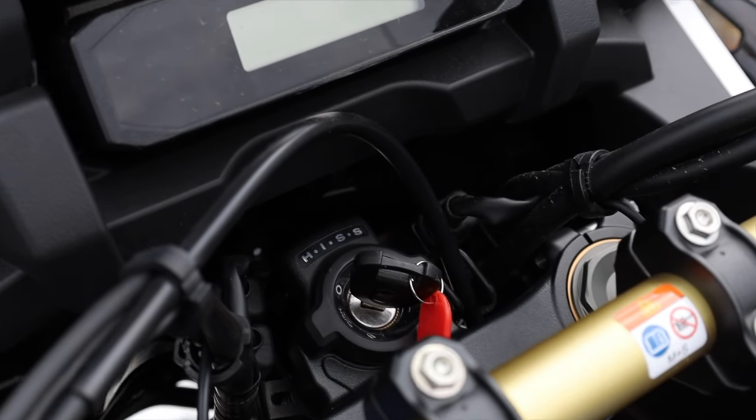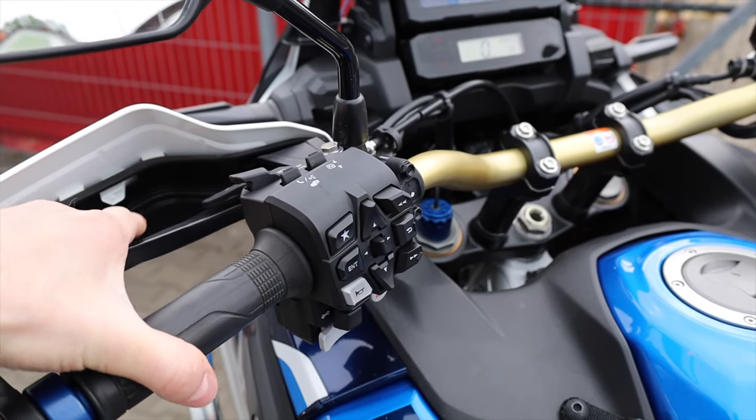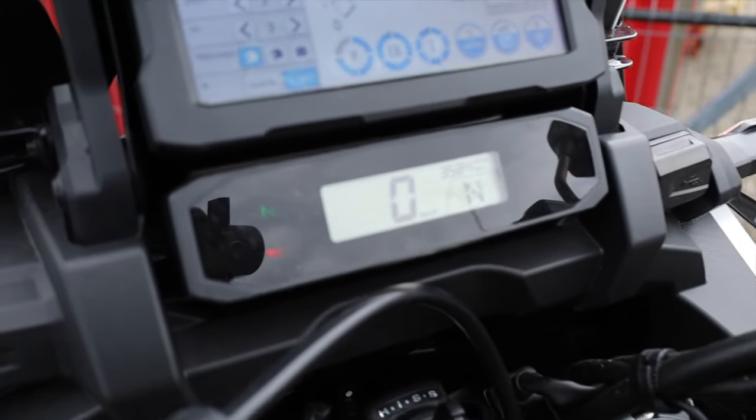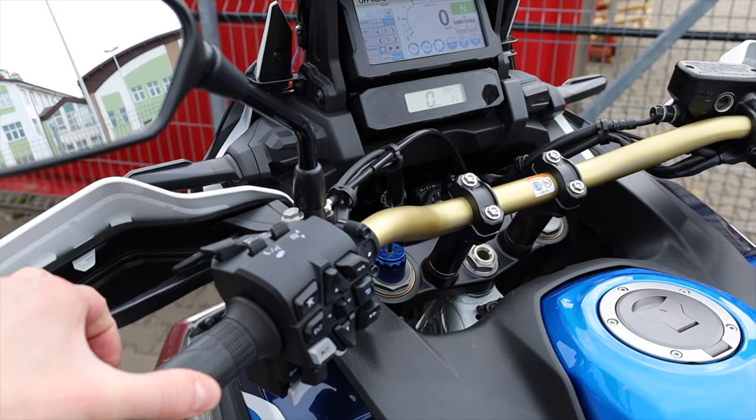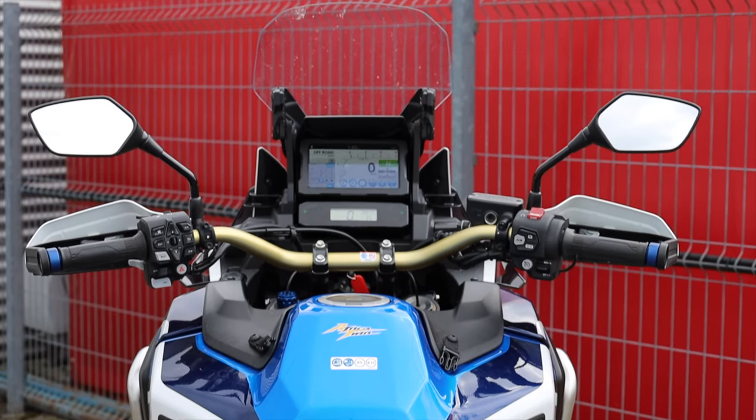Both versions can have handguards, cross-spoked wheels, and optional crash bars that make Africa look even more badass. Mirrors seemed fine. Adventure Sports has heated grips and both versions have cruise control as standard — a nice touch. There's no keyless start, but there is a handbrake in the spot where the clutch would normally be, moved far away so you don't pull it accidentally. You can also lock it in position with a small lever, and connect your phone to control some functions via the handlebar buttons.